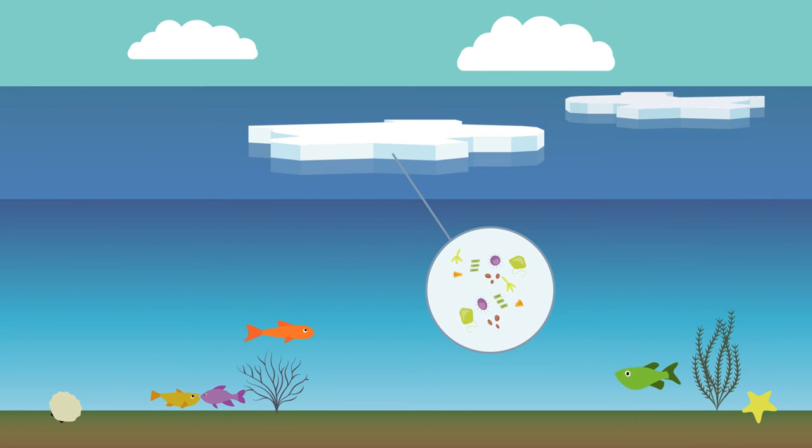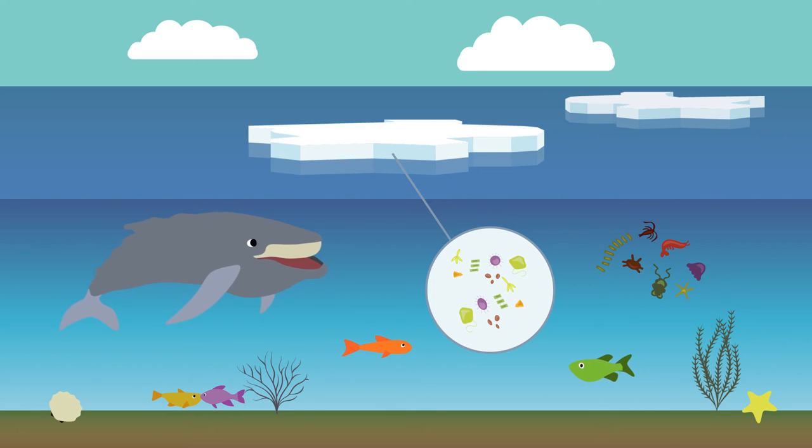In the Arctic, microorganisms can survive inside the sea ice. They serve as the base of the tundra's food web, feeding everything from zooplankton to whales.